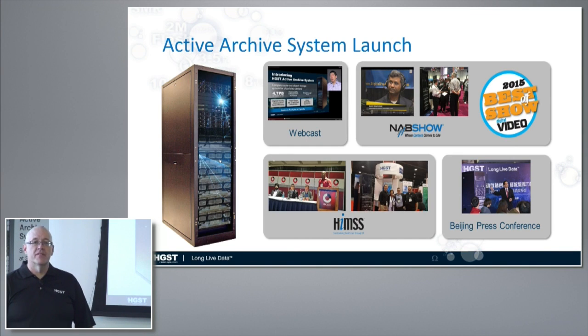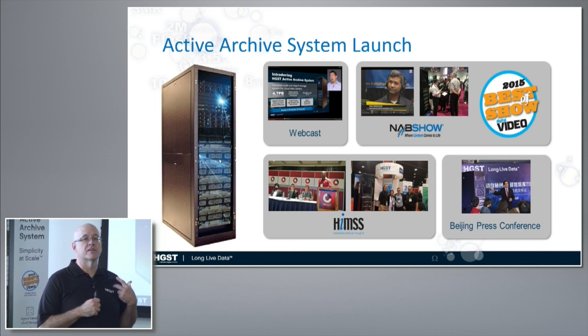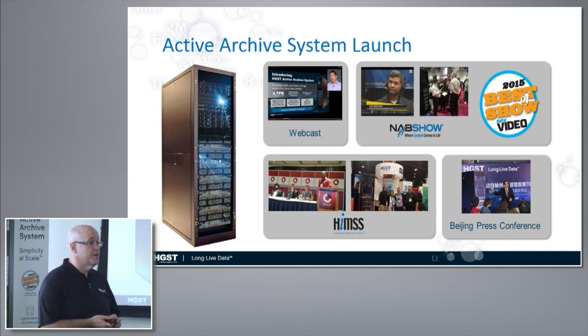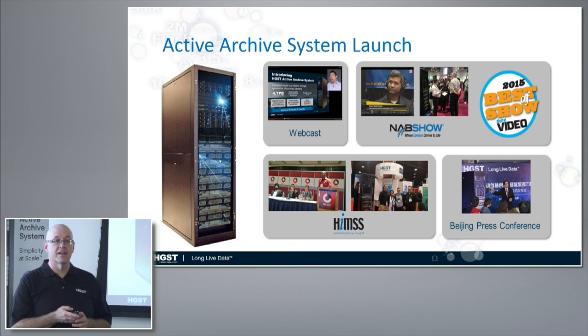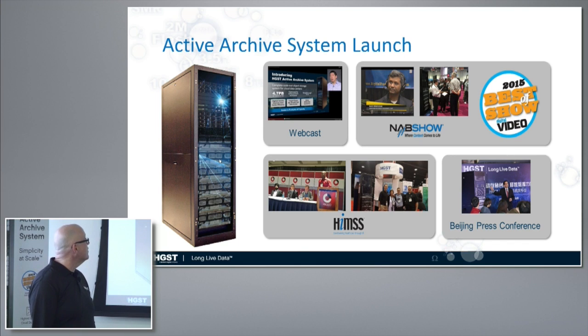As part of the launch, we hit some major trade shows — NAB and the HIMSS show. These are two of our larger target markets: healthcare/bioinformatics and media and entertainment, because those people have really, really big data storage problems. We had some press conferences, won a best of show award at NAB, which is kind of cool especially for our first outing at that conference.